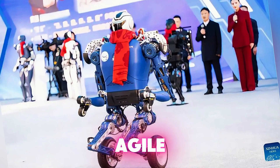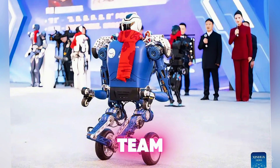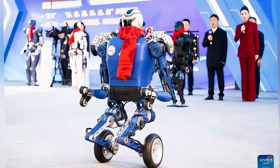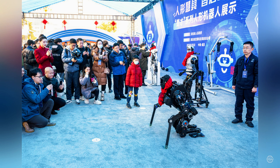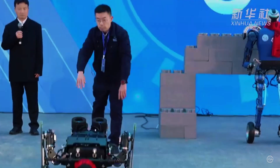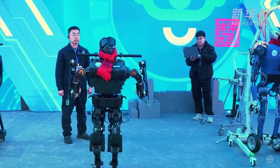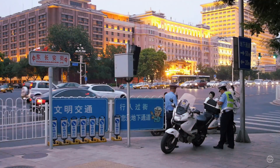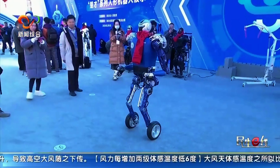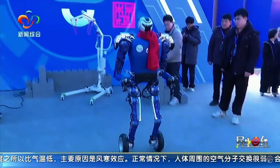Chubao is a series of agile humanoid robots developed by the Wuhan Optics Valley team, noted for their high-dynamic motion abilities. Their design allows for multiple modes of locomotion — they can walk, run, jump, fall and roll, crawl, and get back up. The robots are geared toward public safety and special operations roles like border security, surveillance, firefighting, and disaster rescue.